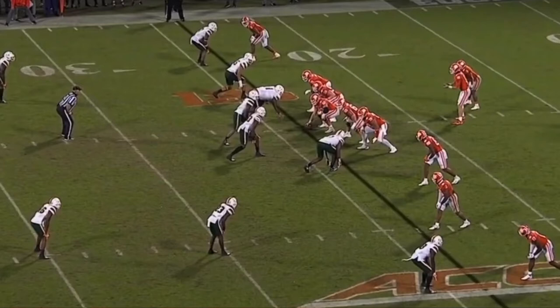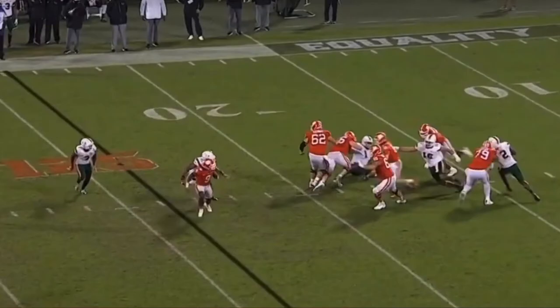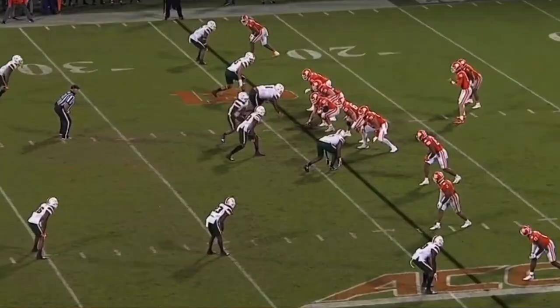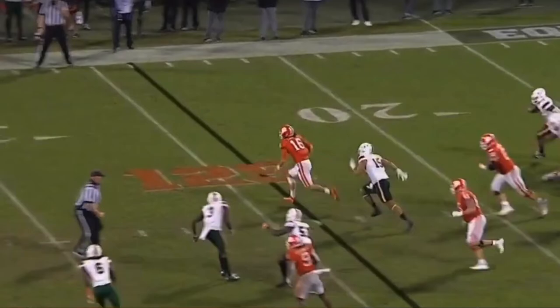Whenever we get into a pass rusher we always want to see: can they win around the edge? Can they win with speed? Can they beat that left tackle or right tackle around the edge to put pressure on the quarterback? Against Clemson we definitely saw that with Jalen Phillips. On this clip we see Phillips coming off that edge — he's able to use a SWAT-type move to flush out Trevor Lawrence and make him flee.